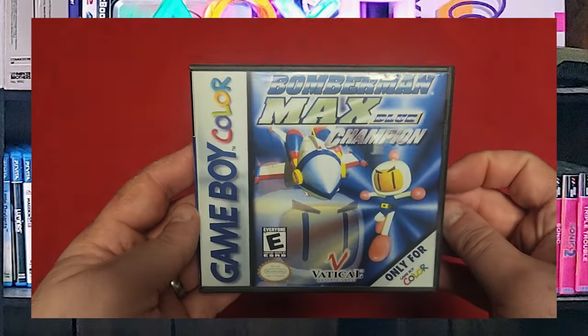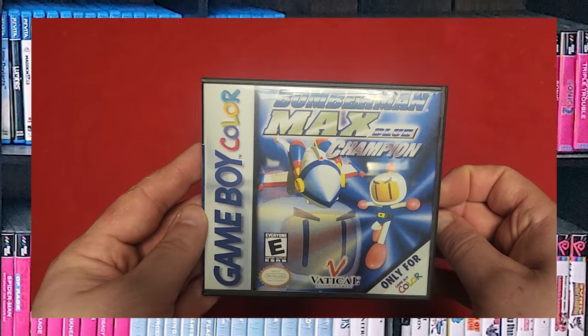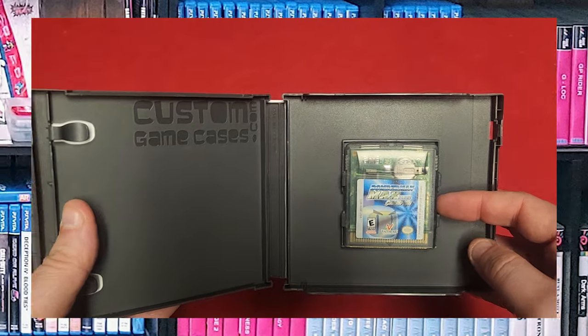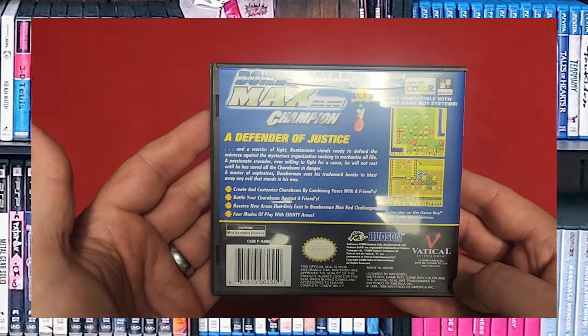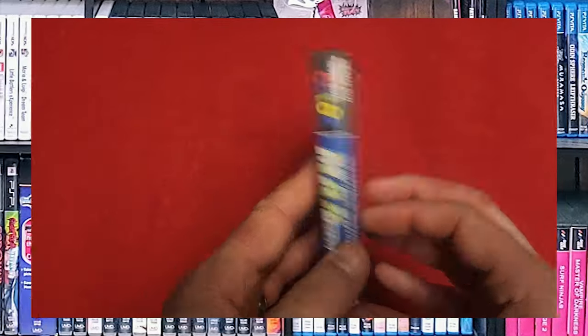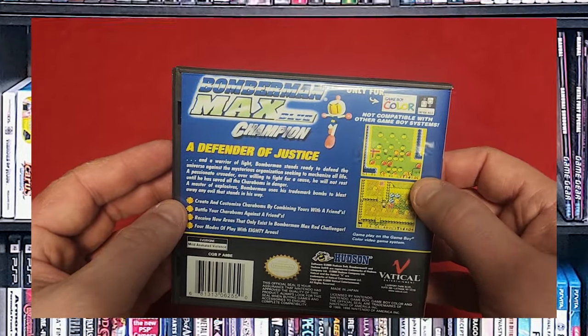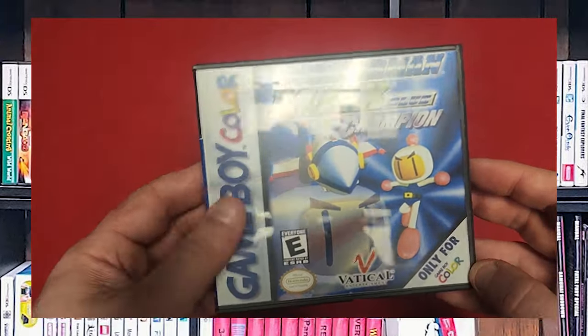We have Bomberman Max Blue Champion. I got this because I wanted to be able to play versus Bomberman on the Game Boy Color through the link cable. It's actually pretty fun — they do a good job of putting everything that is Bomberman into this. And of course Hudson Soft had to be involved because it's their property.